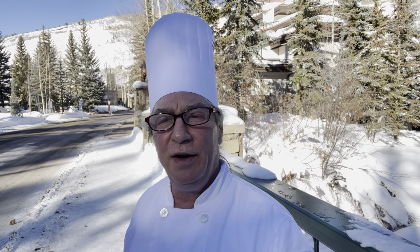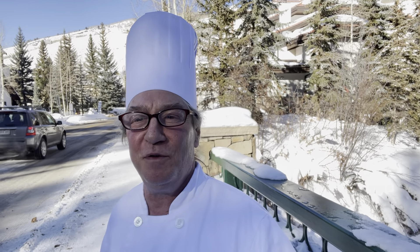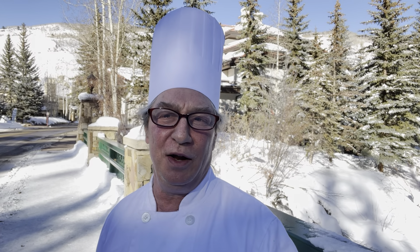Hey, welcome back everybody. It's Peter, 90-day challenge. Today's day 32 for me and I'm back on the bridge. It's another beautiful day here in Vail. The hotel is in the backdrop behind me and there's the creek over here, Gore Creek.